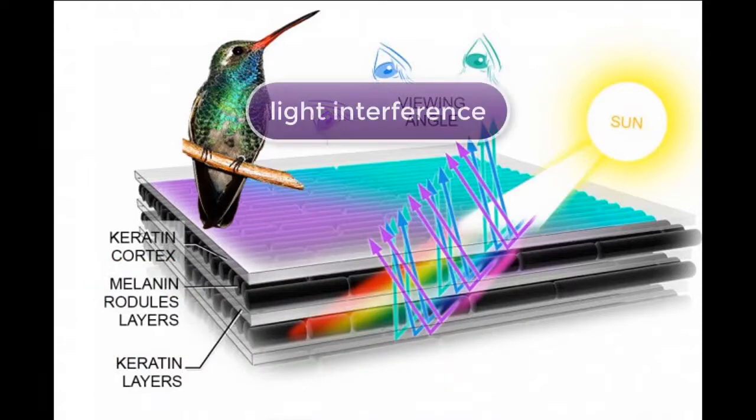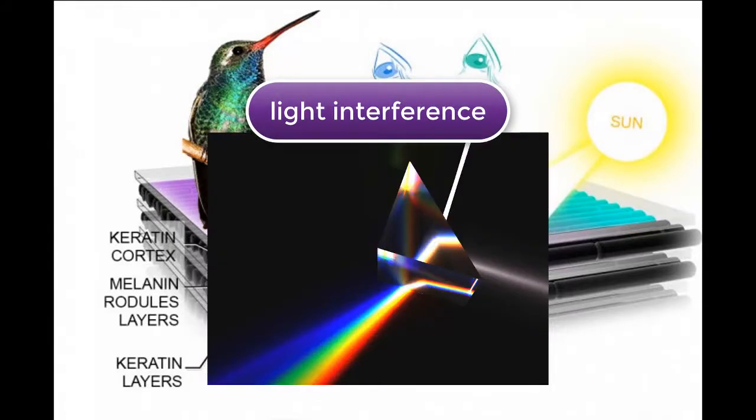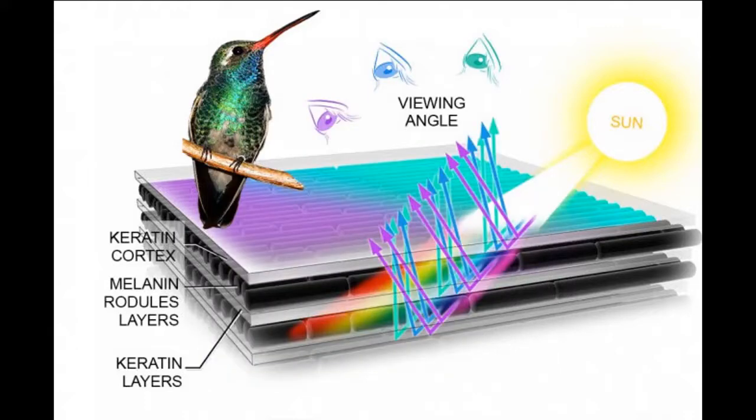What these layers do is that they interfere with the light, kind of like how a prism splits light up into the different colors of the rainbow. As a result, when you look at the feathers from different angles, they can appear different colors.